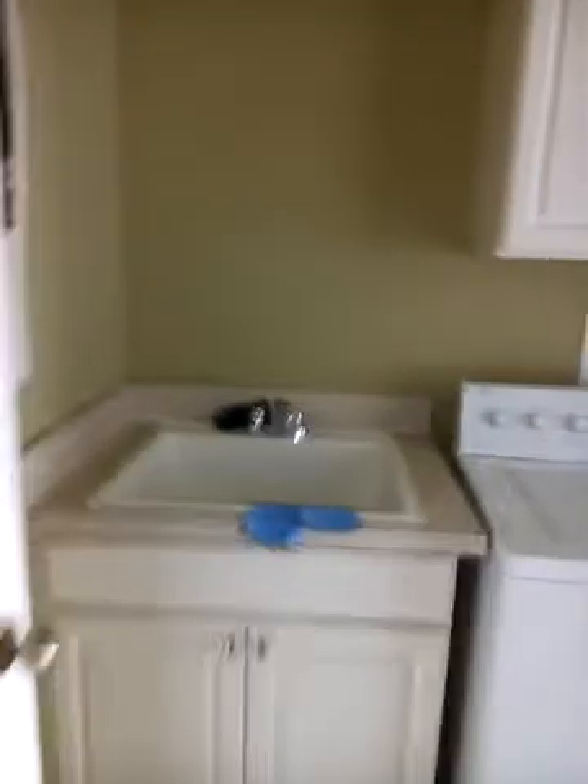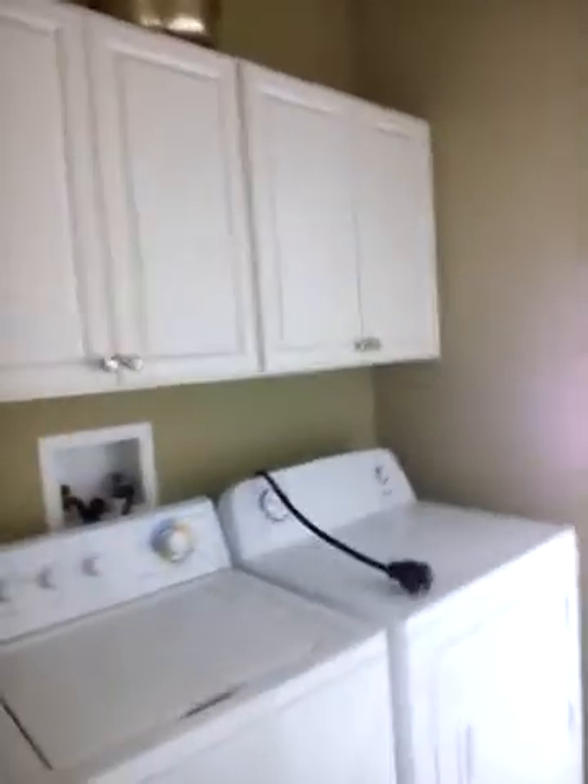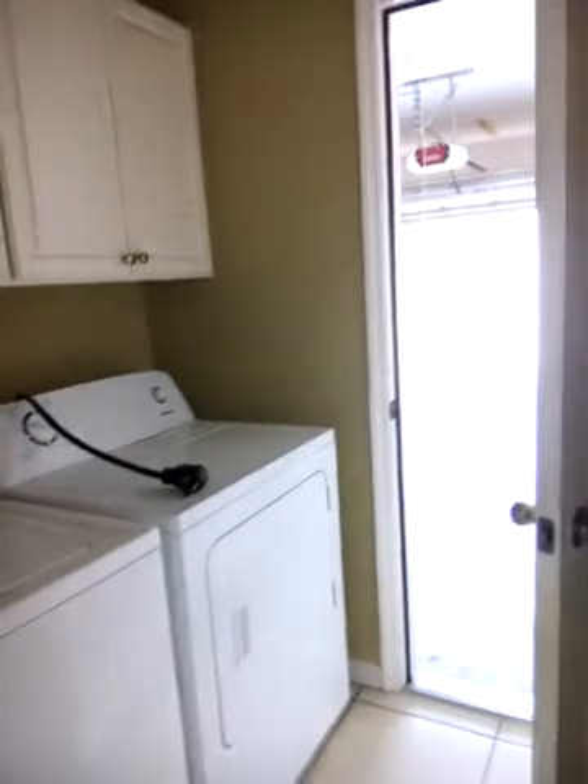Off the kitchen, there's a laundry room. They have a sink in here — this is very cool — and cabinets. I think the washer and dryer may come with it; it didn't say on the MLS. This goes out to the garage again.